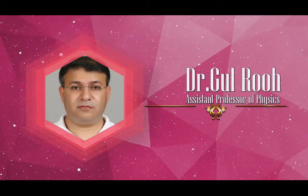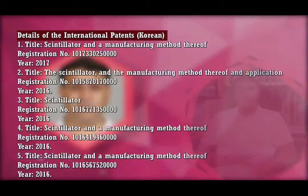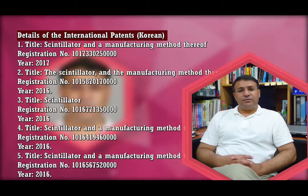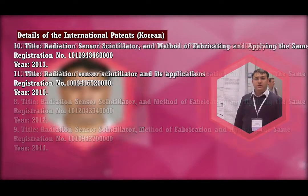Dr. Gulruh, Assistant Professor of Physics, registered 11 international patents. He invented scintillators that show high effective Z number, high density, and excellent light yields. These inventions will replace most of the commercially available scintillators in different applications.